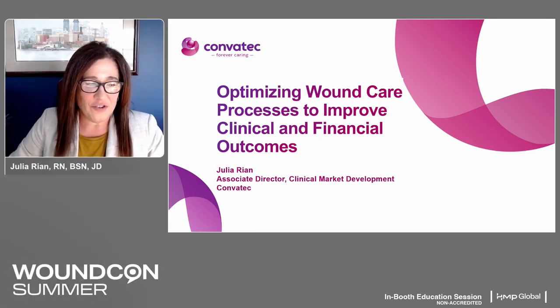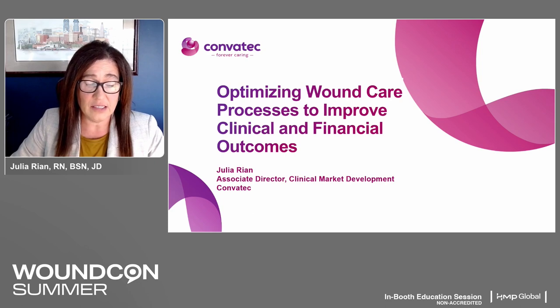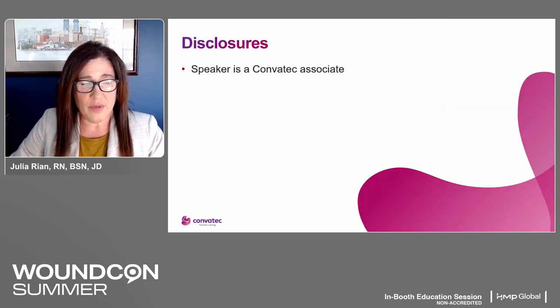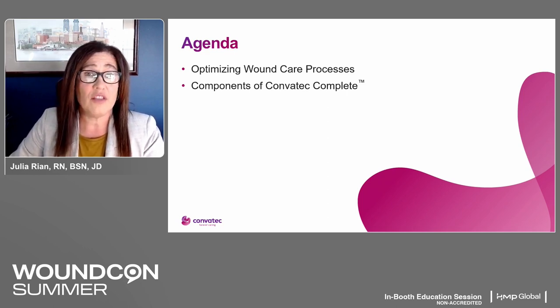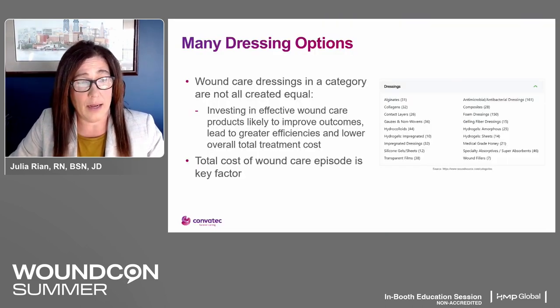Thank you for the introduction. I hope that you had an opportunity to see the opening session this morning with Jill Emethan, who talked about implementing Comvatech Complete at the Bethesda Health Group facilities. We'll be reviewing the Comvatech Complete program itself in a bit more detail here today. This is my disclosure — of course, I'm a Comvatech associate. We'll be talking about the why and how of optimizing the processes in which wound care is delivered, and reviewing each of the components of the Comvatech Complete program in depth, which is really the what in optimization.